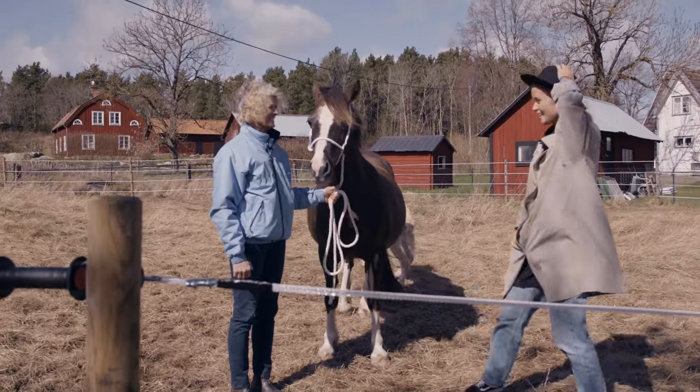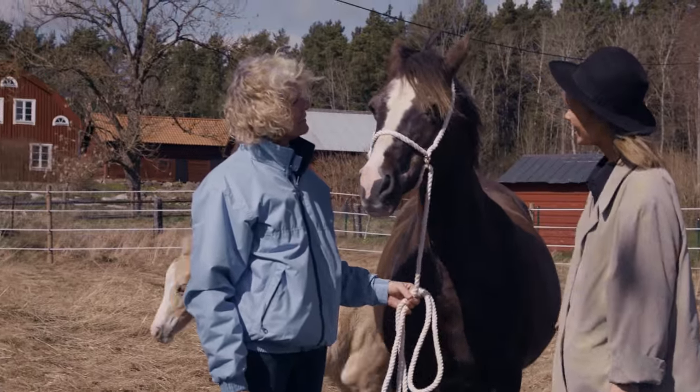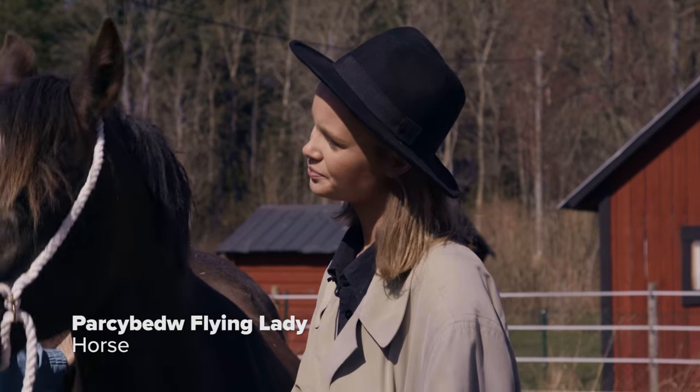Hello Gunilla! This is the owner of the foal. How are you? I'm fine, thank you. Who is this? She's Parky Beard the Flying Lady. She's 19 years old and imported from Wales.